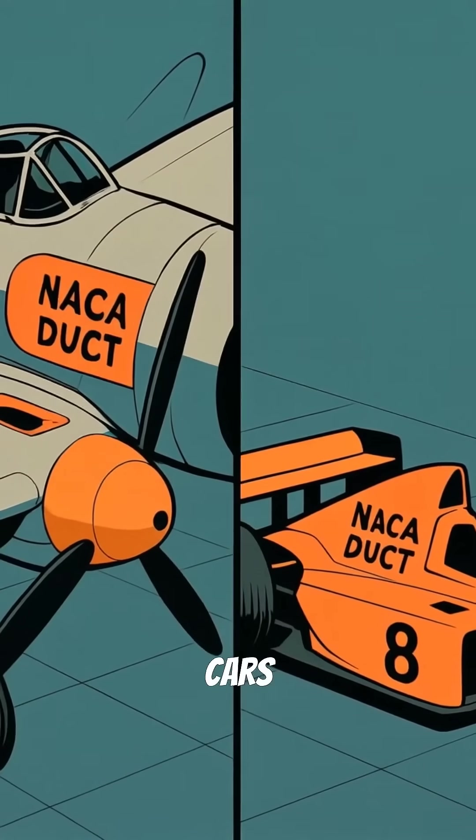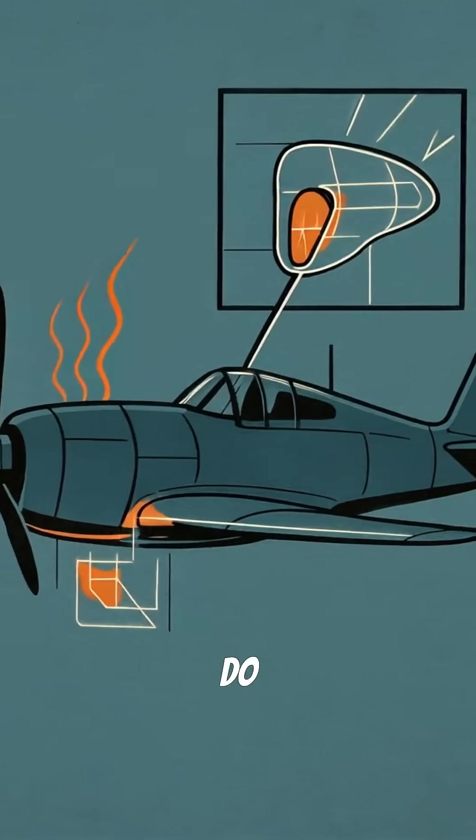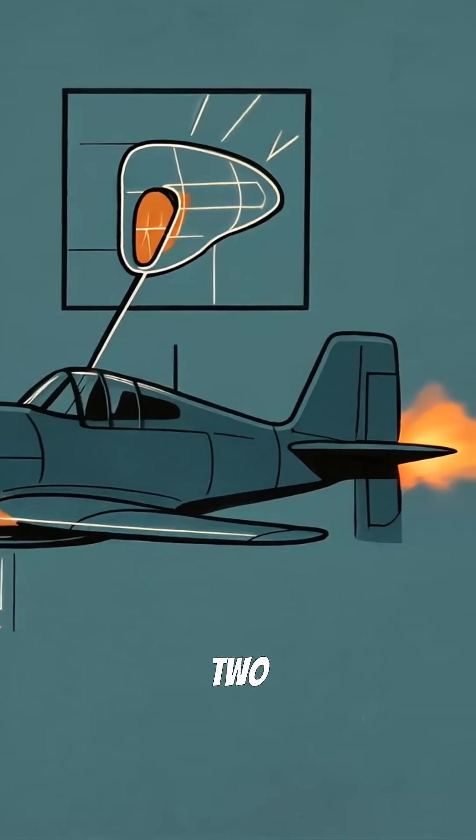You've seen this weird scoop on Formula One cars and gaming PCs, but do you know it was invented to solve a deadly World War II problem?